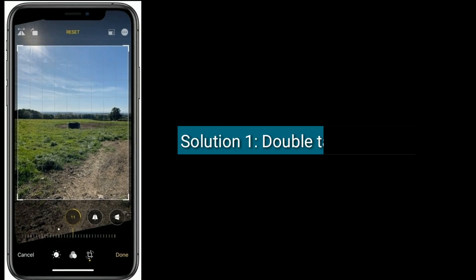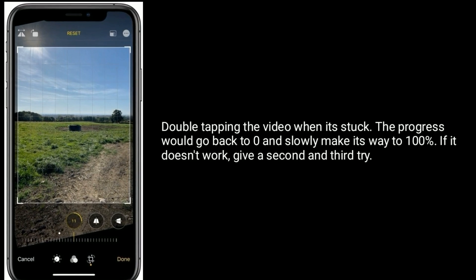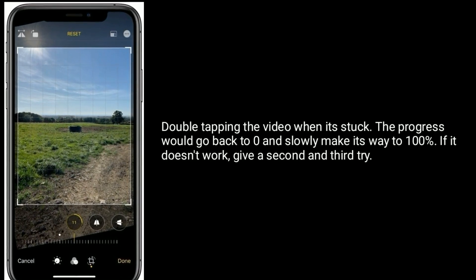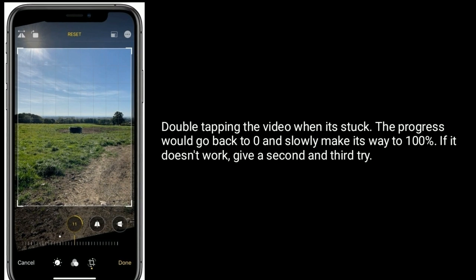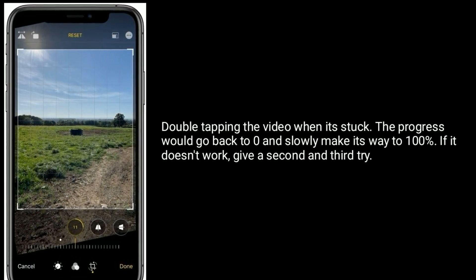Solution one is to double tap the video. Double tapping the video when it's stuck will cause the progress to go back to zero and slowly make its way to 100 percent. If it doesn't work, give it a second and third try.